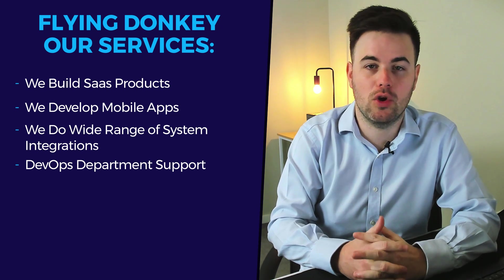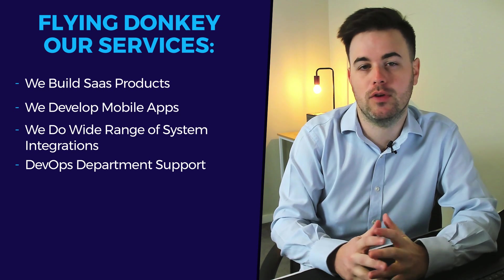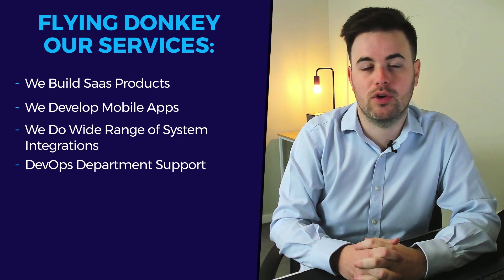We can also help you in your DevOps department — whether that's infrastructure as code, setting up pipelines, or streamlining the process. DevOps is critical if you're going to run an agile methodology, because you don't want to spend sprint time just on deployment.